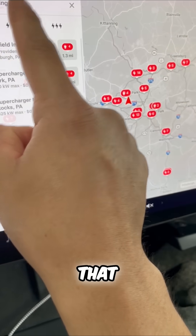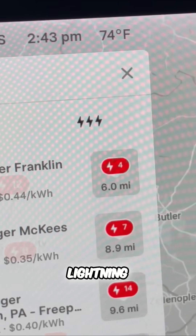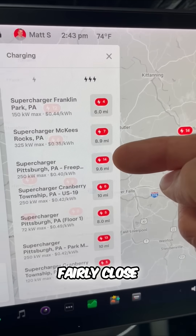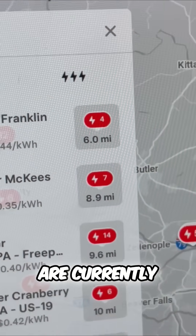They might be a Tesla wall connector, but they're not going to be as fast as an actual supercharger. What is that? That is these superchargers found under the triple lightning bolt list — these are all the fastest chargers. So you can see all of them fairly close to me.